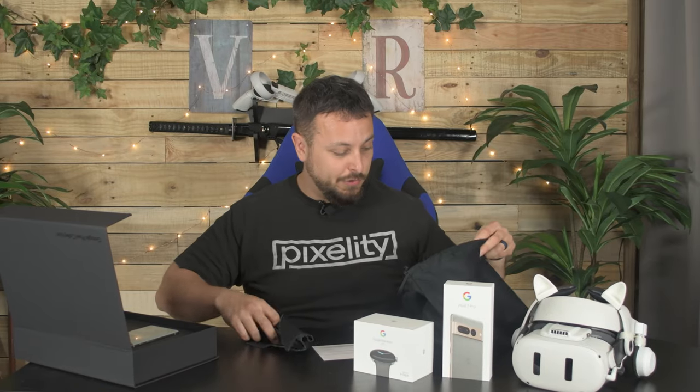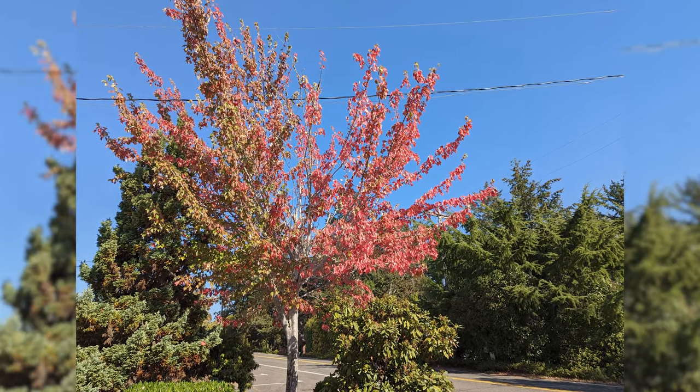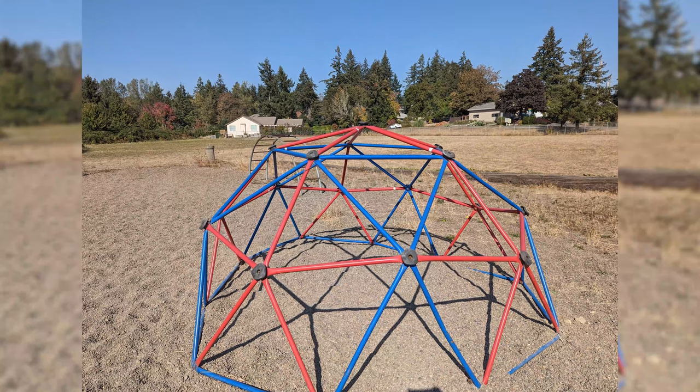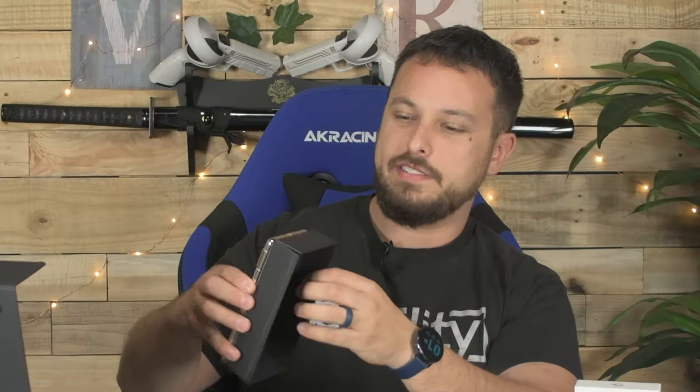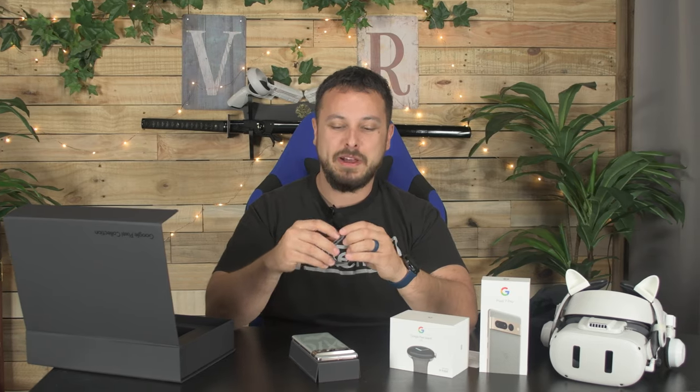I've been very interested in getting Google phones for a couple reasons. They tend to win blind tests of picture quality. Their cameras are something they're really known for, and as much as I love my phone that I use all the time, the camera on it is not very good. So it'll be nice to have something that I can take shots with and not have to worry about.